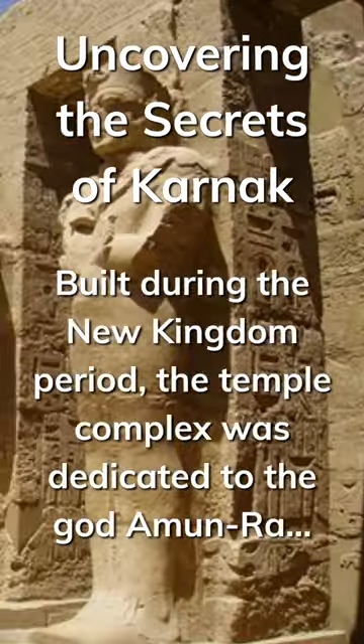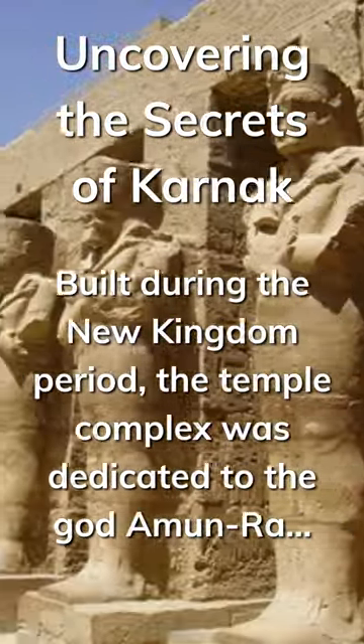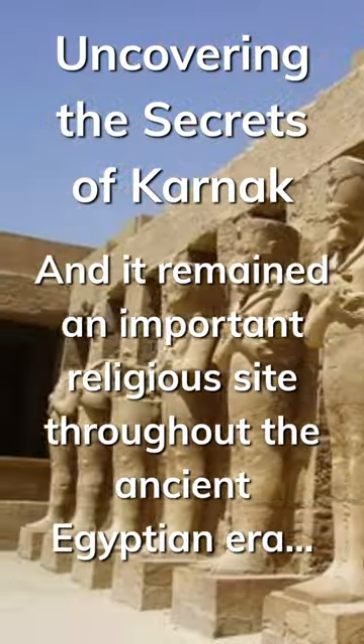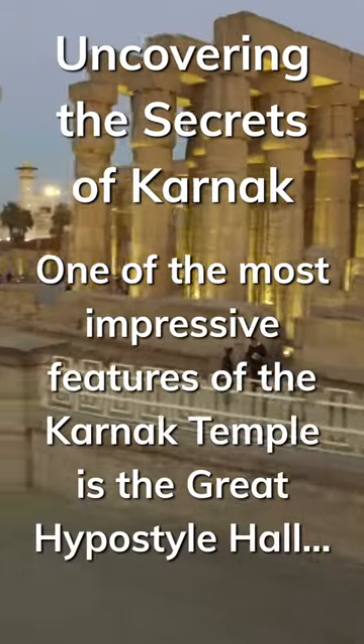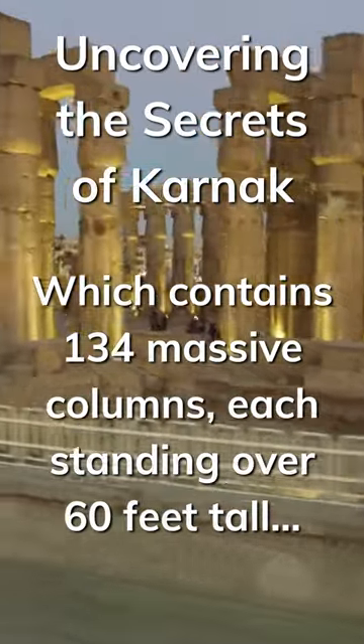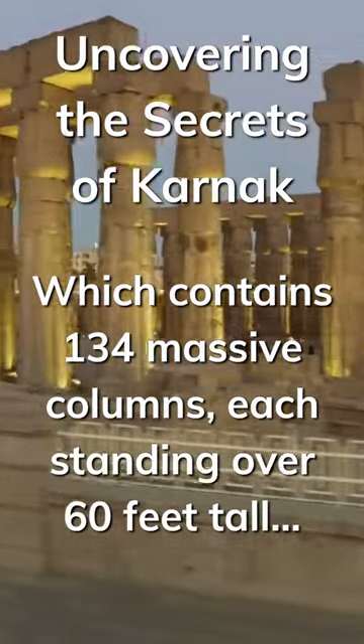Built during the New Kingdom period, the temple complex was dedicated to the god Amun-Ra, and it remained an important religious site throughout the ancient Egyptian era. One of the most impressive features of the Karnak Temple is the Great Hypostyle Hall, which contains 134 massive columns, each standing over 60 feet tall.